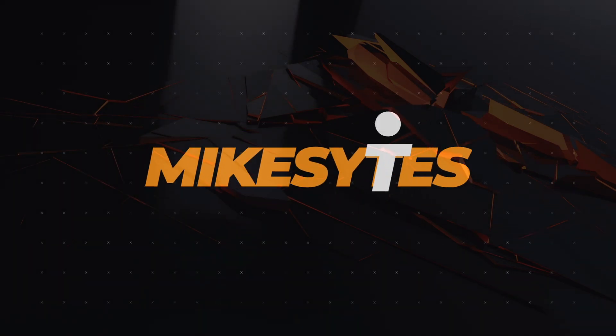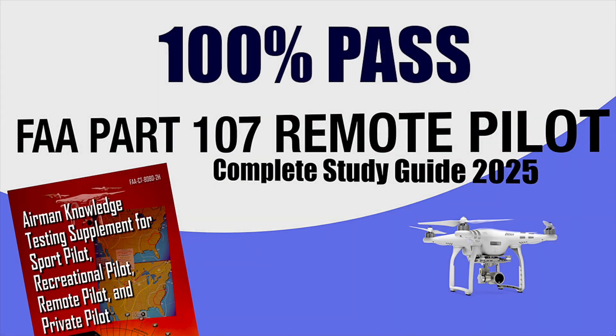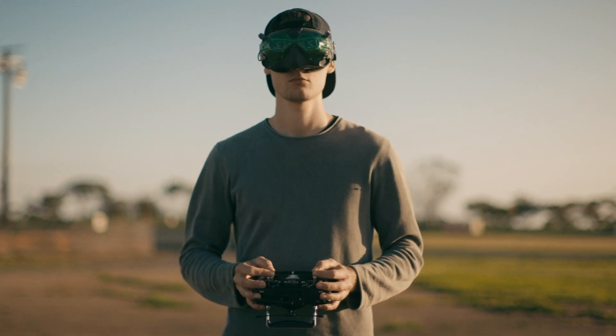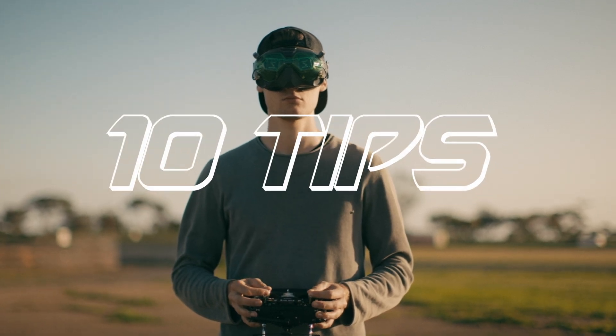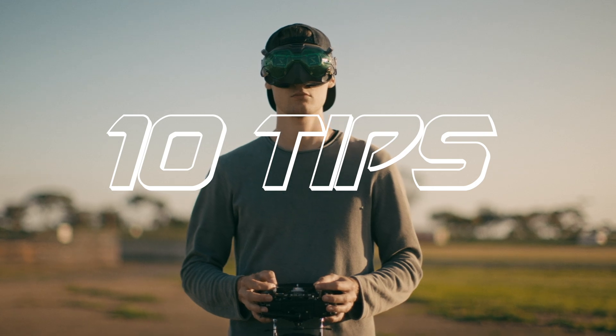Hey everyone, welcome back to Mike Seitz, your top-tier source for information in regard to the FAA Part 107 exam. If you're looking to become a certified drone pilot, you're in the right place because today I'm going to be giving you 10 important tips that will help you to pass the Part 107 exam with confidence.